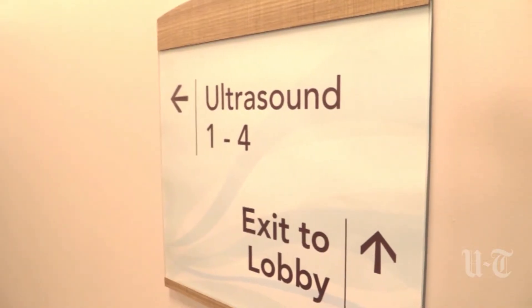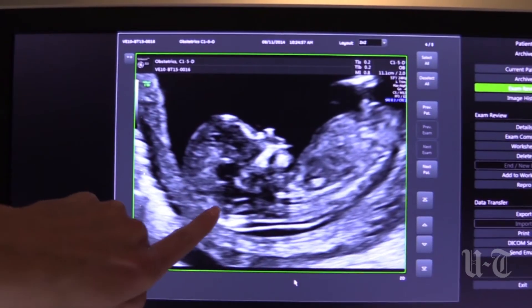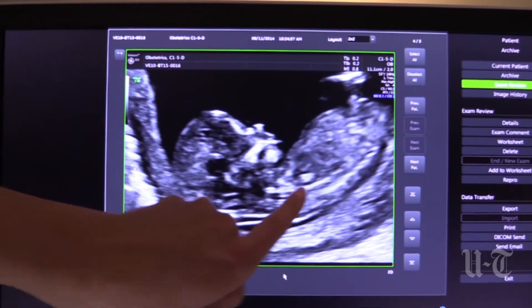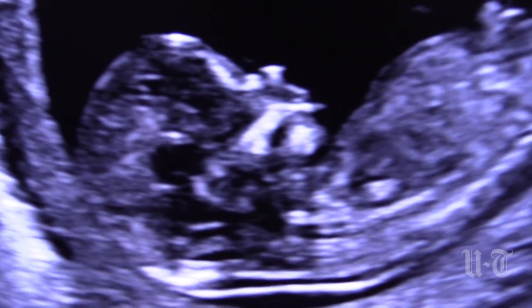While waiting seven to ten days for the results, Eisenberg was nervous. NIPT can be given to women with high-risk pregnancies, including women over 35, as early as nine weeks. Eisenberg took her test at almost ten weeks, and her genetic counselor relieved her fears: her baby is a girl and everything looks perfect — no need for further testing.